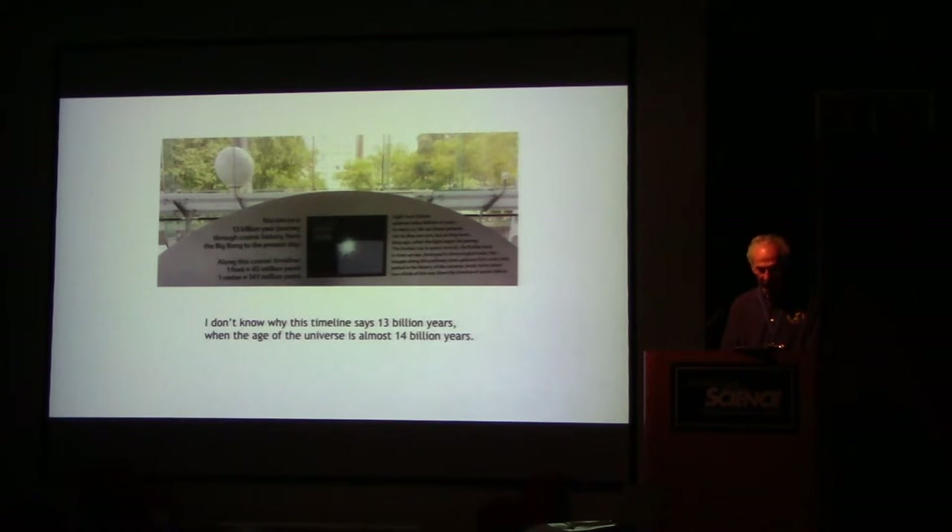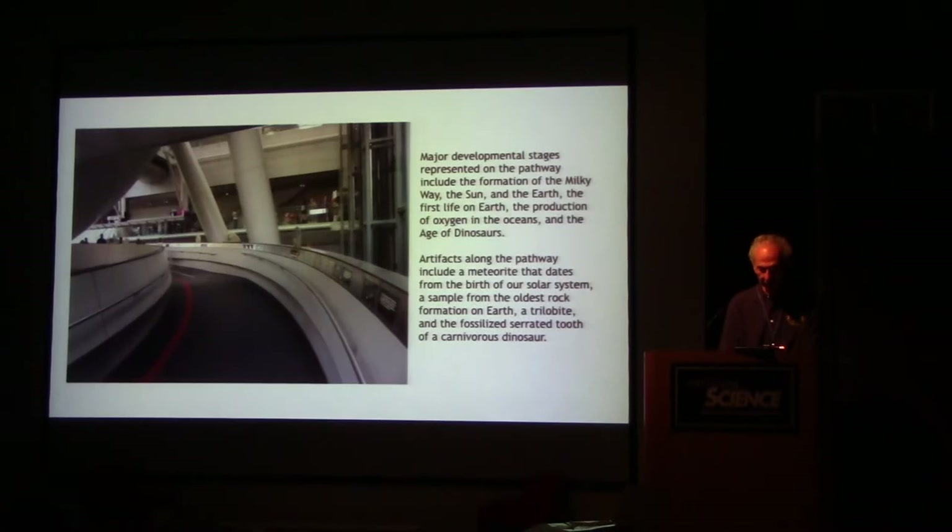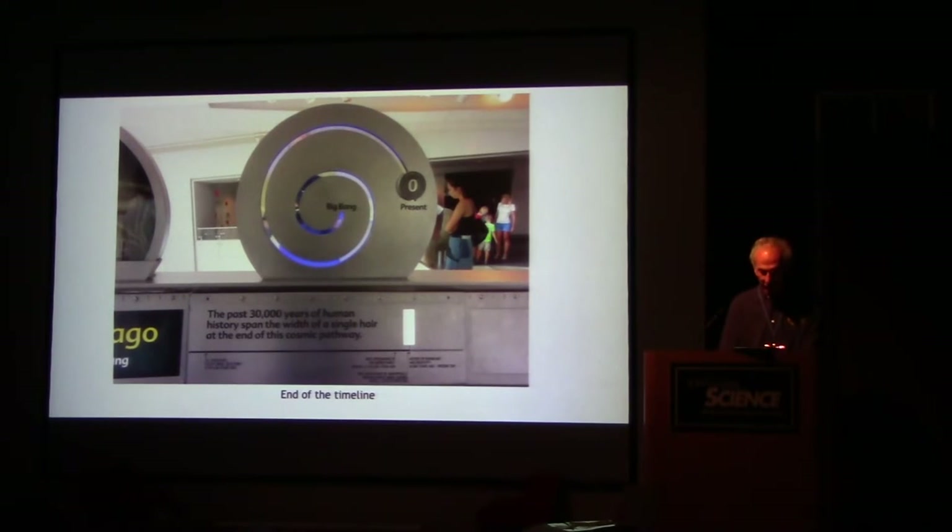The timeline is divided up to 13 billion years. As you walk along the pathway you see exhibits about what formed at each time, such as the formation of the solar system at about 9 billion years after the Big Bang. Major developmental stages include the formation of the Milky Way, the Sun and the Earth, the first life on Earth, the production of oxygen in the oceans, and the age of the dinosaurs. Artifacts include a meteorite from the birth of the solar system, a sample of the oldest rock formation on Earth, a trilobite, and a fossilized serrated tooth of a carnivorous dinosaur, each placed in the proper position on the timeline. The past 30,000 years of human history span the width of a single hair in proportion to this timeline.